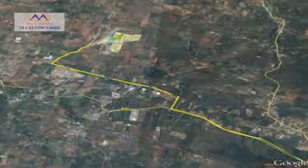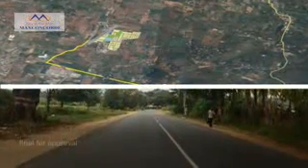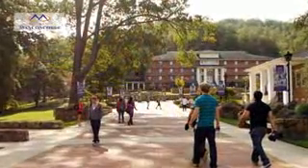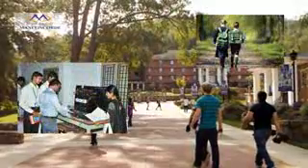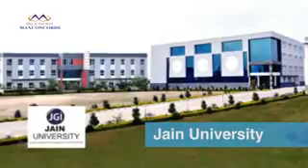Tapovan is on a strategic location, coming up on the fast-developing Kanakpura Road. Kanakpura Road is an educational hub, where many reputed schools and engineering colleges like Dhanan Sagar and Jain University are located.